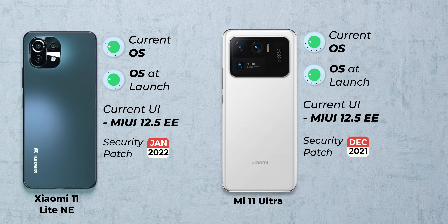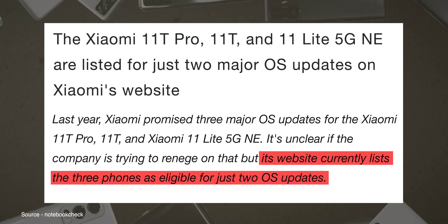Coming to Xiaomi, a brand that doesn't care too much about Android version upgrades as much as it does about its own skin on top of Android — MIUI. The Mi 11 Lite and the Mi 11 Ultra that we picked are currently running on MIUI 12.5 Enhanced Edition based on Android 11. But the MIUI 13 upgrade with Android 12 is apparently rolling out in batches to the Mi 11 Lite.